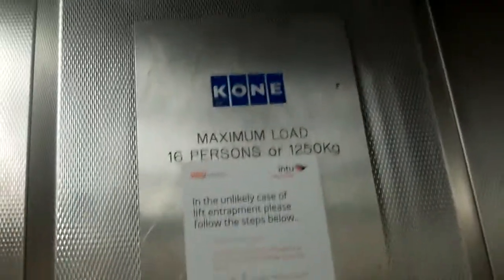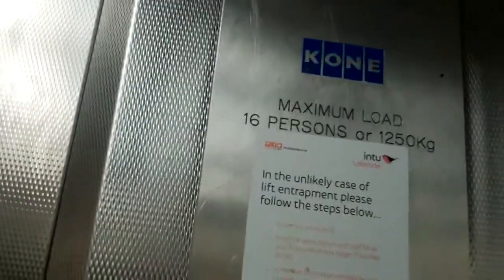This is the first lift at Lakeside Shopping Mall. It's L1 — it used to be an Otis lift but was modernised by Kone. We're going to go up to level 4.